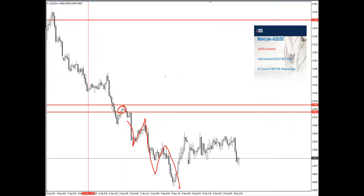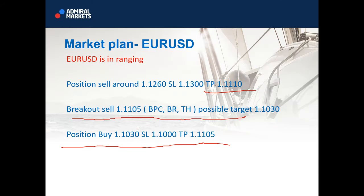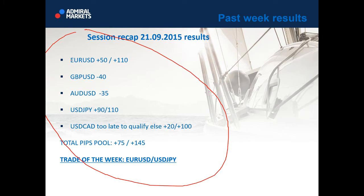This is being recorded and I forgot to record from the start, so I will just do one more review of past week results. EURUSD, GBP, AUD, USDJPY, USDCAD — the total pips pool was 75 and 145. EURUSD setup for this week is exactly like this. You could have made from 75 to 145 pips from the analysis from last week. This will be uploaded, and just for records, this was the result from last week.